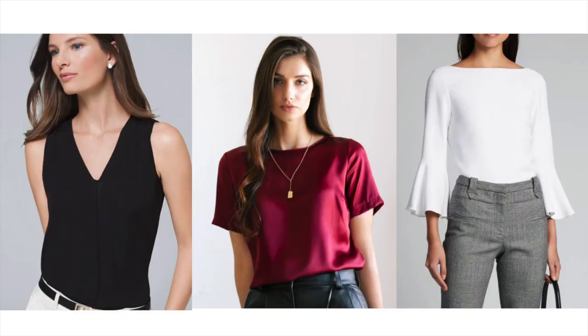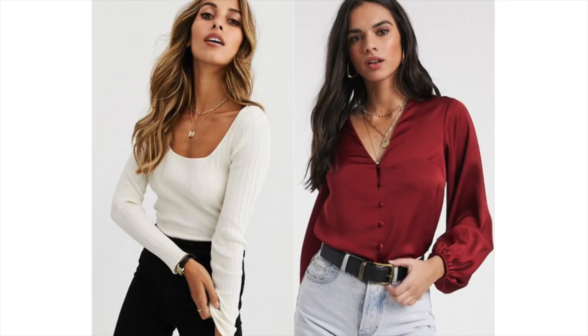The best type of sleeve would be a fitted sleeve, as this shows the natural size of your shoulders without making them look too wide or too narrow. Some examples of sleeves that look great on an hourglass are sleeveless, three-fourth, fitted, and bishop sleeves. These are definitely some tips to follow if you want a nice, balanced silhouette.